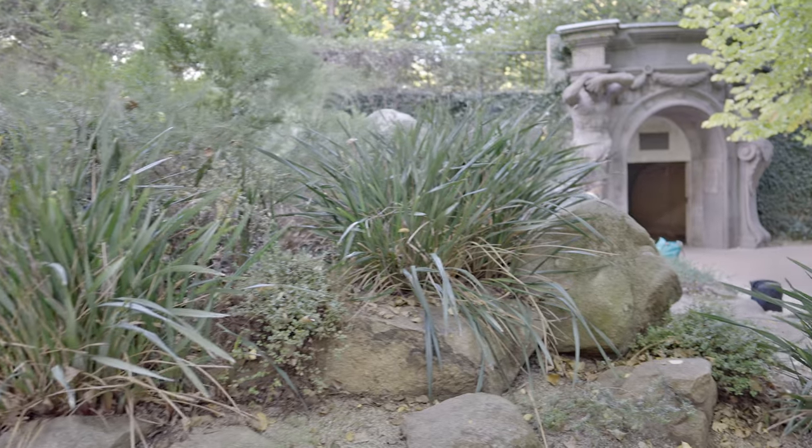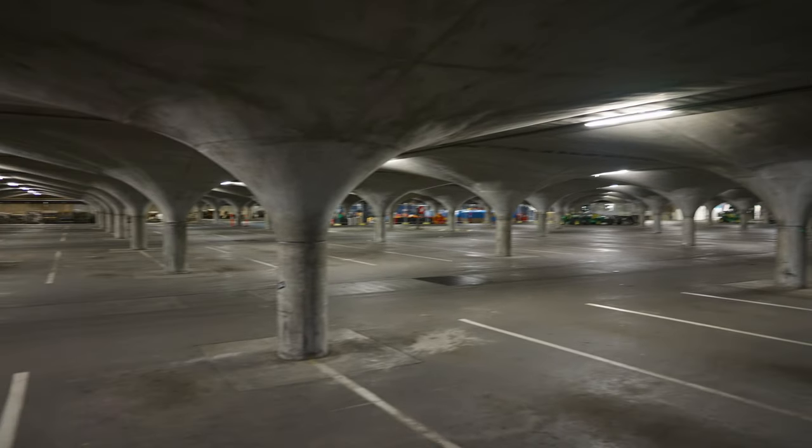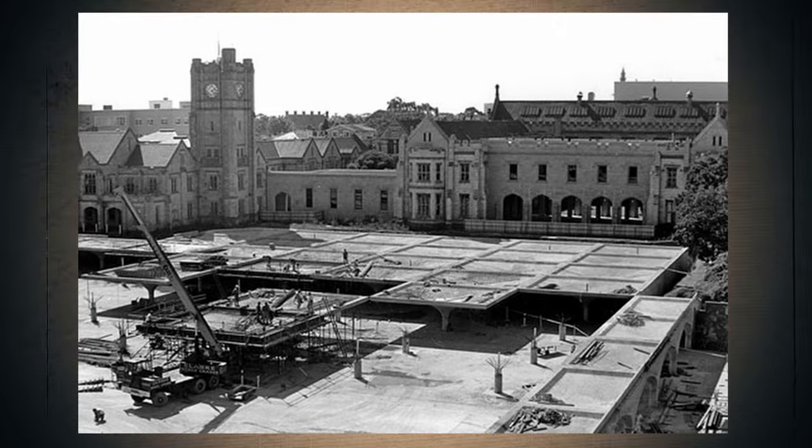This car park was first proposed by Bryce Morton in the 1970s to solve two issues. First is obviously the increased demand for parking, but second was also to maintain the landscaping and architectural features at the heart of Melbourne University.